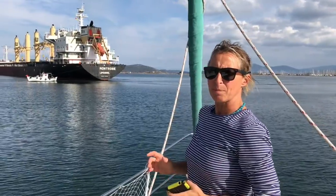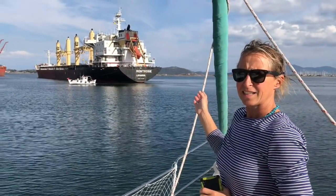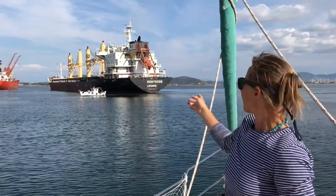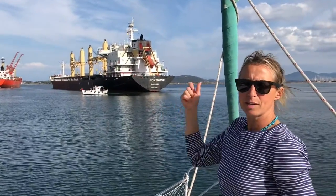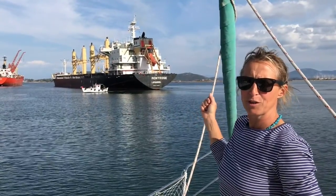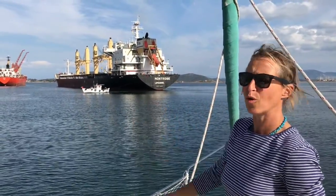The big ship has got to dock and the little Greek fishing boat has come along to grab its stern line. They threw the line over to him and he got his boat hook out, grabbed that line. I think the Greek fisherman is going to take that line to shore.